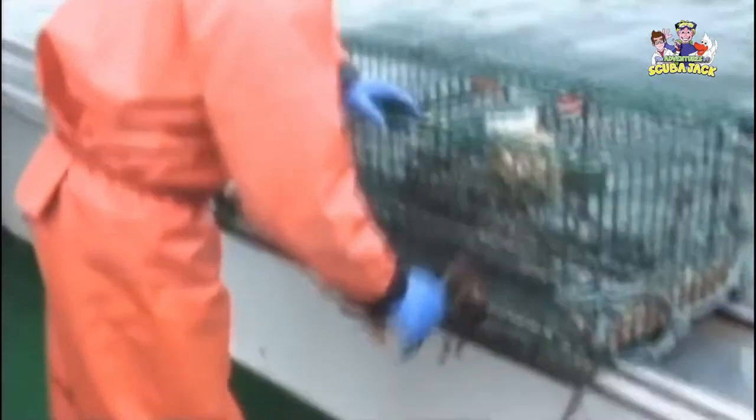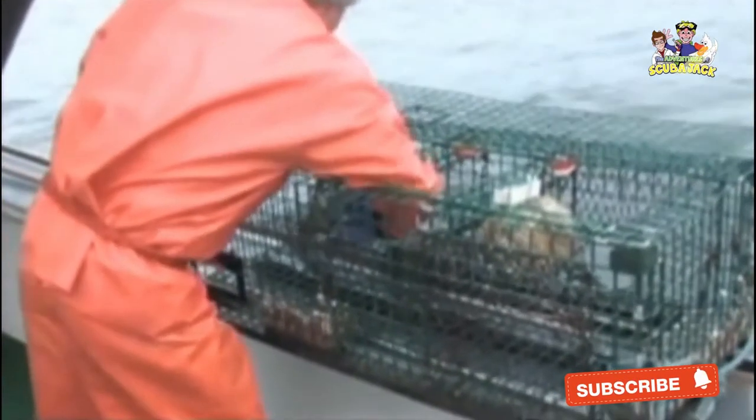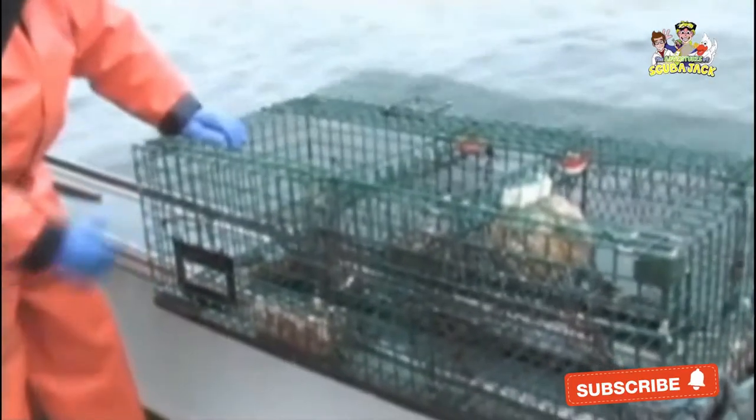This is how a trap works: following the scent of the hanging bait, the lobster crawls into the trap, landing in an area known as the kitchen. With the food in its claw, the lobster tries to escape by crawling to either side, but instead of finding a way out, it's dropped into a sealed compartment called the parlor.